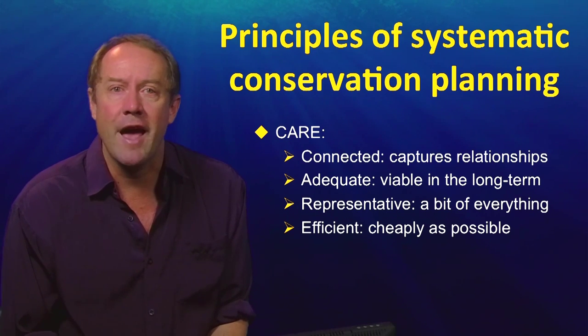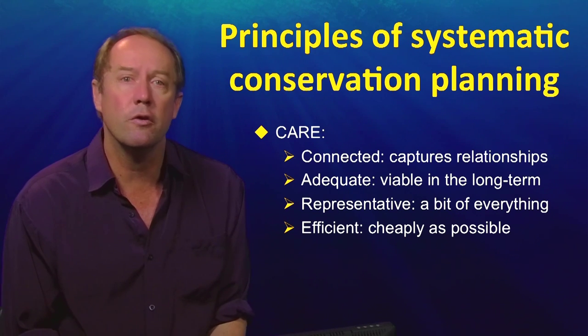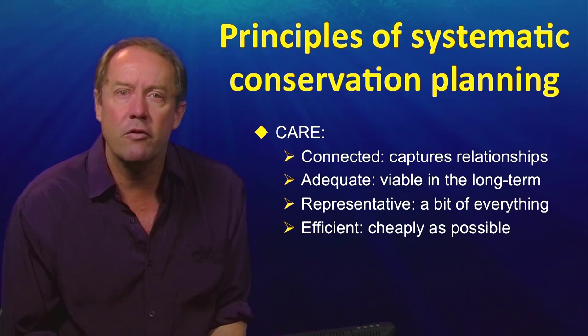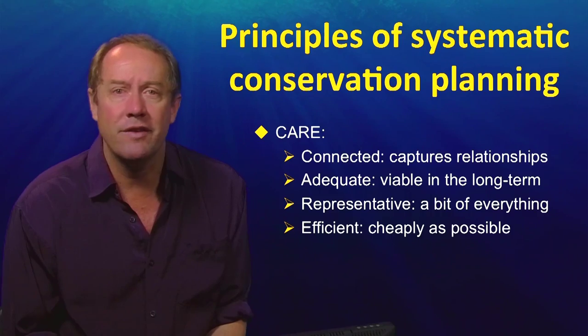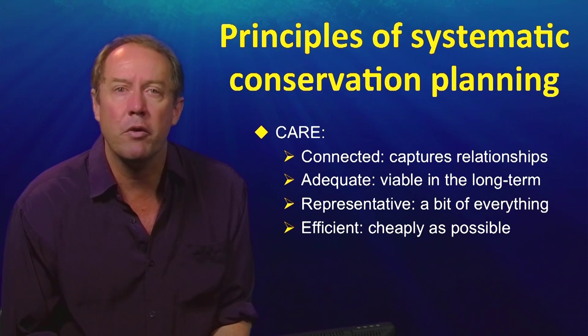An adequate reserve system — the A — is one that is big enough and of sufficient quality to ensure the long-term persistence of all species in the reserve system. Adequacy is one of the hardest principles to quantify for a reserve system, often requiring detailed population models for every species, which is also often not practical.